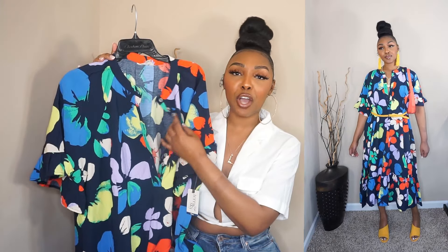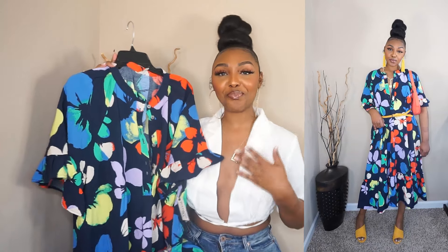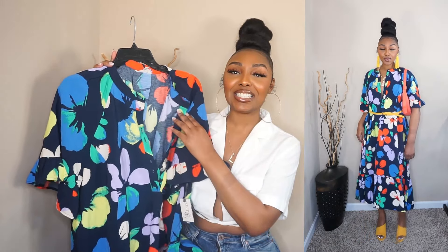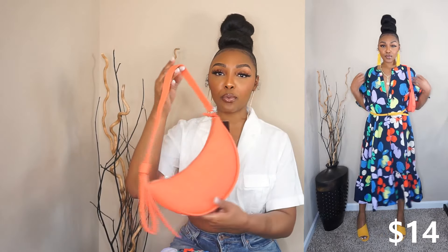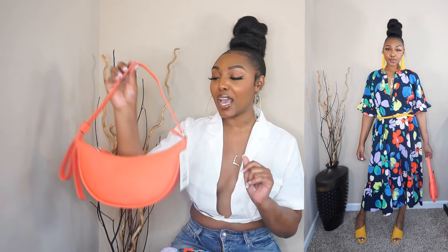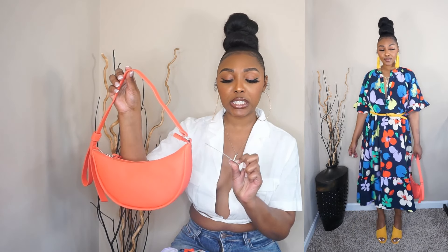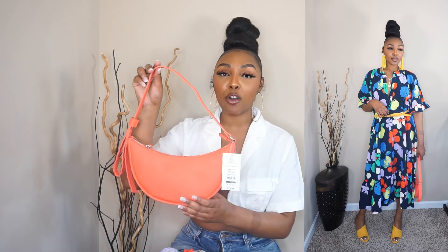It comes with a whole bunch of buttons, but you already know I cannot button all of these because it would be giving grandma — and that's not what we're trying to give. I love a deep V-neck. So I just put on a long necklace and some yellow jewelry, then the yellow shoes you guys already saw, and paired it with a cute bag. The bag is super cute — I fell in love with it when I saw it. It's from the brand No Boundaries and it was $14.98. I bought this with my own coins, as well as the dress. They had other colors, but I just fell in love with this one.